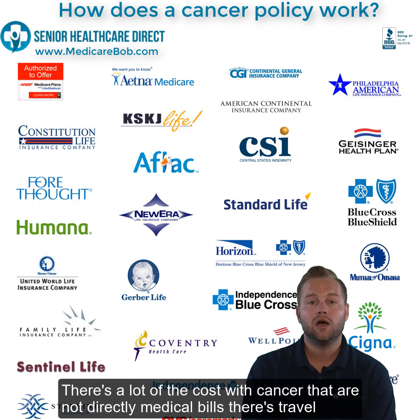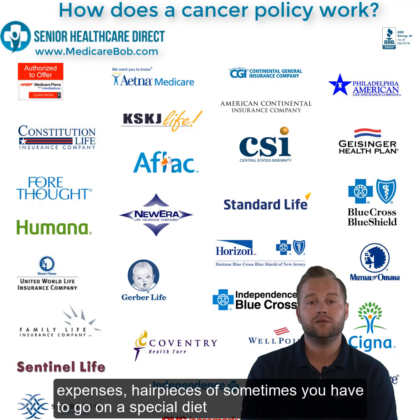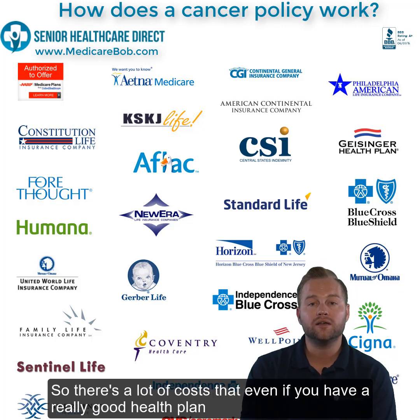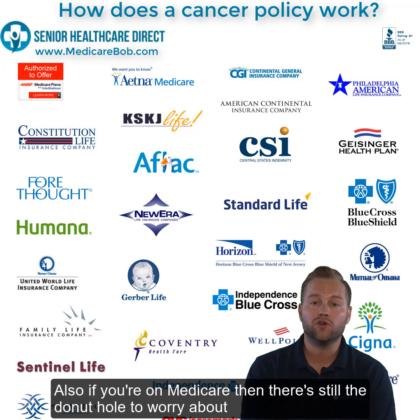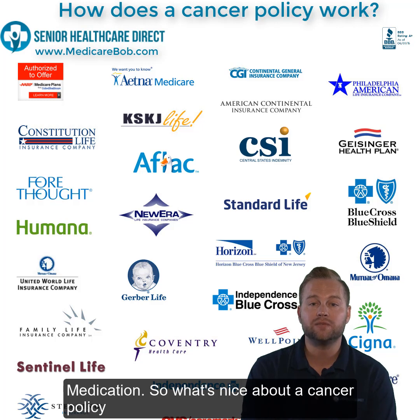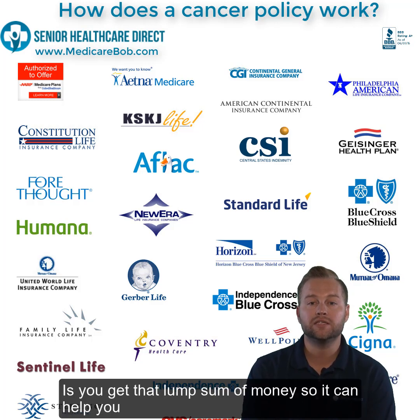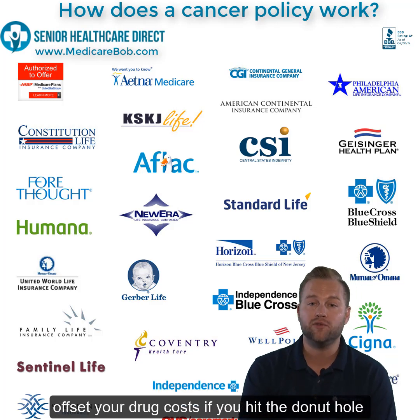It can pay your medical bills, but there are a lot of costs with cancer that are not directly medical bills — there's traveling expenses, hair pieces, sometimes you have to go on a special diet. There are a lot of costs that even if you have a really good health plan are not covered. Also, if you're on Medicare, there's still the donut hole to worry about, and a lot of the cancer prescriptions are expensive and more and more of them are becoming Part D medication. So a cancer policy can help you offset your drug costs if you hit the donut hole.